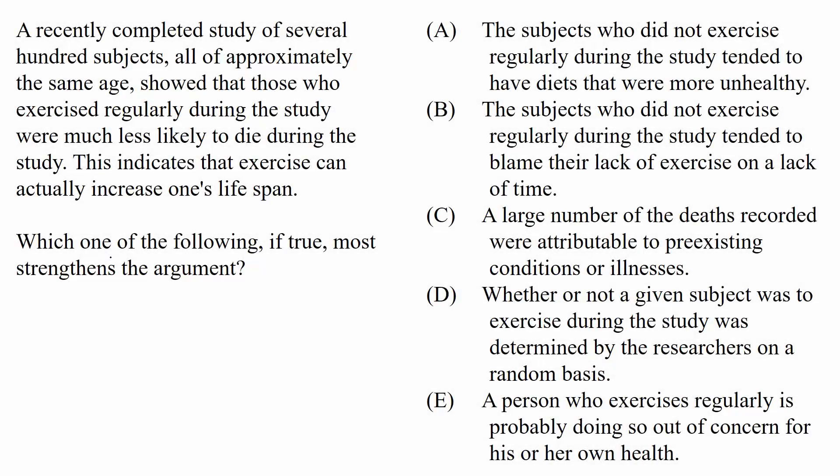This question asks us which one of the following, if true, most strengthens the argument. So we're looking at a strengthen question. That means the answer will help the argument — in other words, it will make the conclusion more likely to follow from the given support if we assume the answer to be true. The four wrong choices will either weaken the argument or do nothing to it.